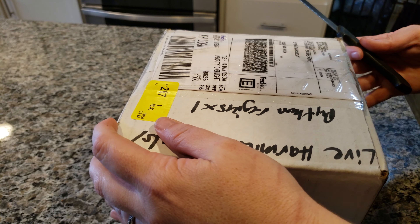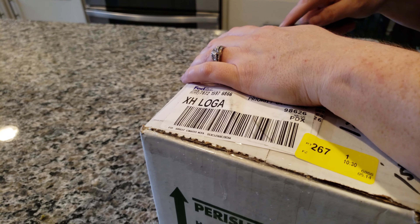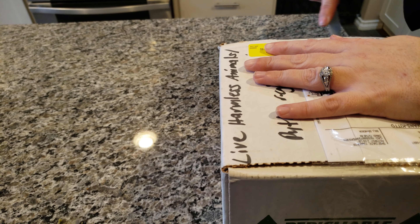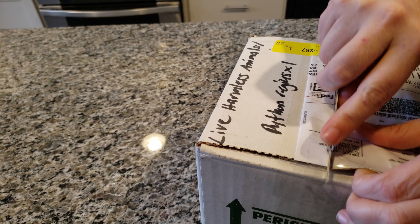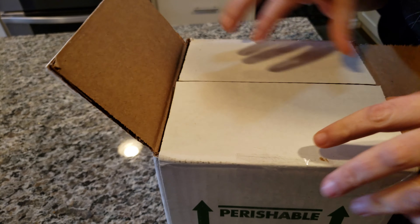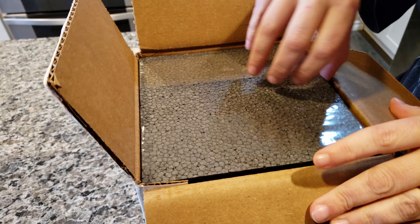Hey, this is Morgan and Mike from MKPythons. We have a box opening today. Oh, cool. Black balloon.